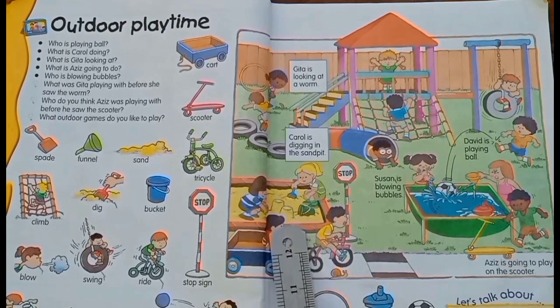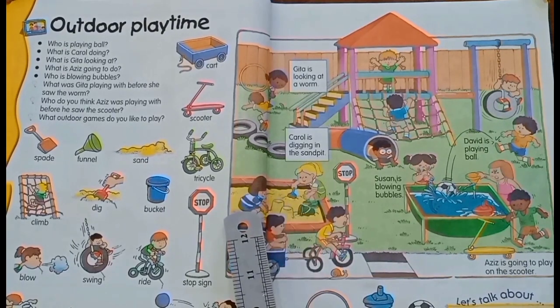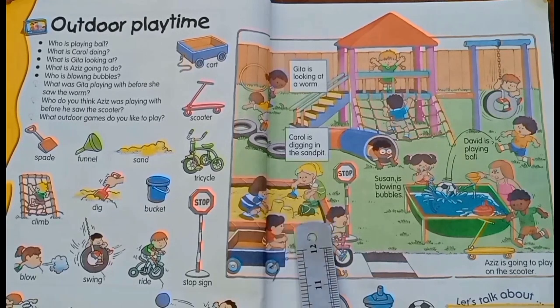This is called a sand pit. Two girls are playing in the sand pit. She is sieving the sand and she is digging in the sand pit.